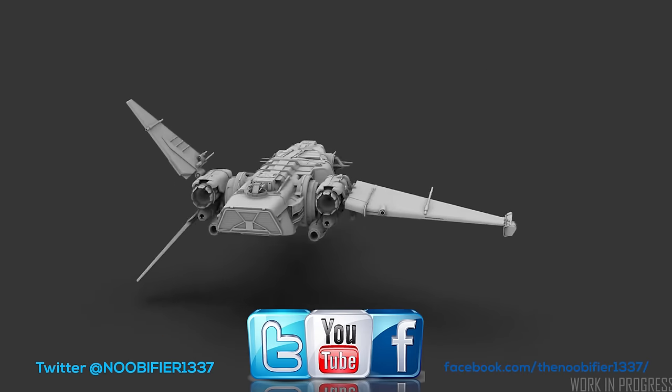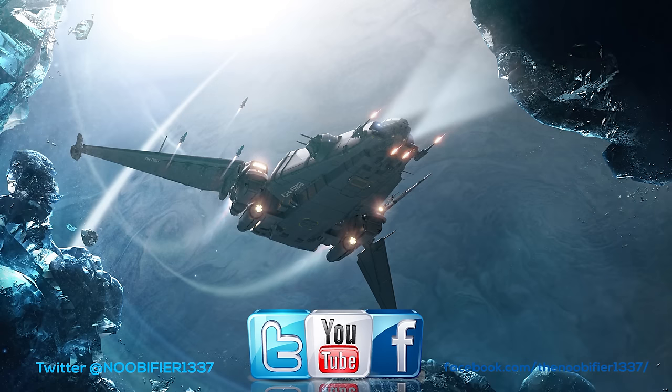There you go. Please check out some of the other Corsair themed videos that are linked in the credits of this video. Fly safe and I'll see you in the verse.